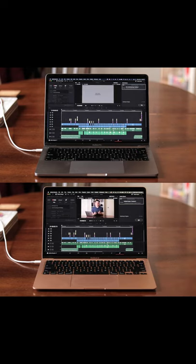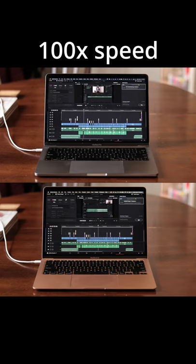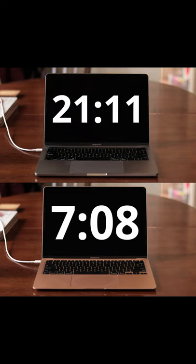I'll be rendering to Resolve's default 1080p YouTube setting. We'll watch the rest of it at 100 times speed. The M1 does finish in only 7 minutes and 8 seconds, while the Intel carries on, taking a whole lot longer — 21 minutes and 11 seconds.